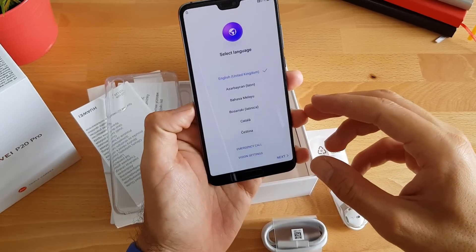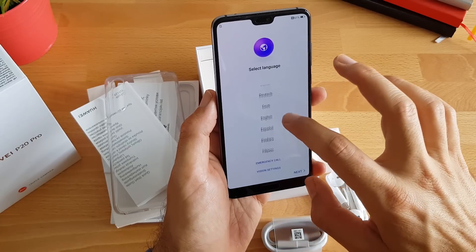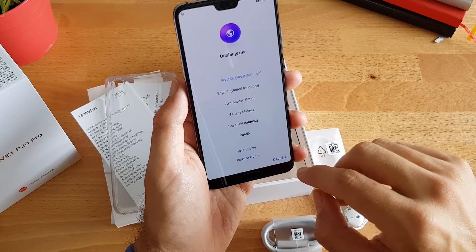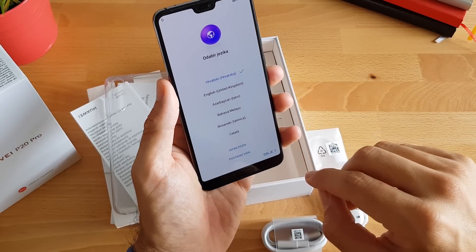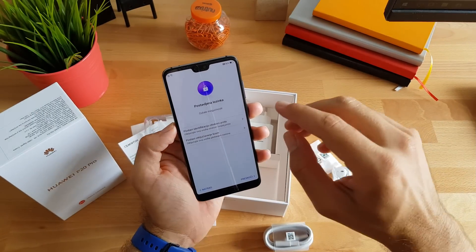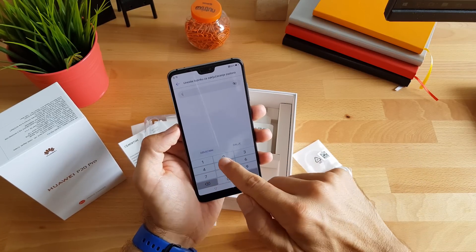Sad ću odabrati ono što vas toliko baš previše ne zanima — a to je odabrati hrvatski jezik, spojiti se na internet i ukucati podatke. Vidimo se za koju sekundicu. Podesit ćemo i autorizaciju — možemo licem, možemo prstom.